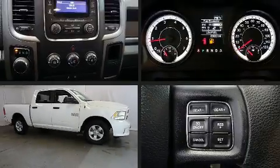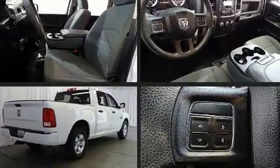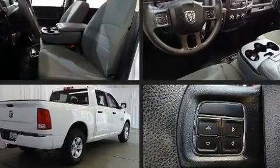Step into the 2017 Ram 1500. With less than 30,000 miles on the odometer, this vehicle rocks its class with six-cylinder efficiency and distinctive styling.